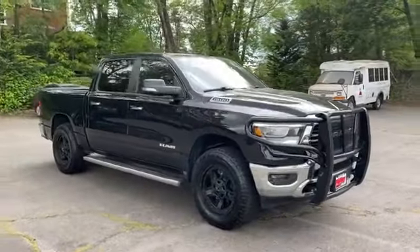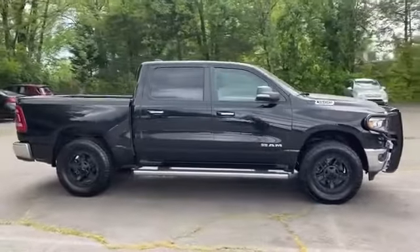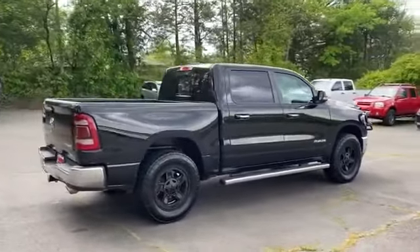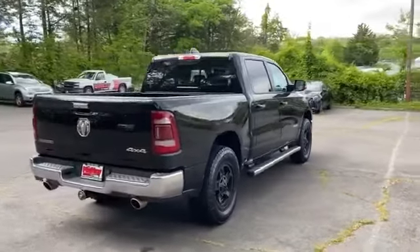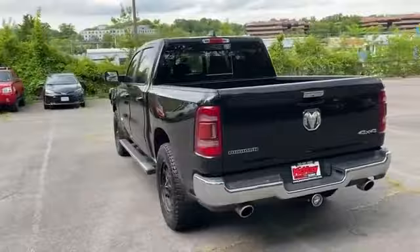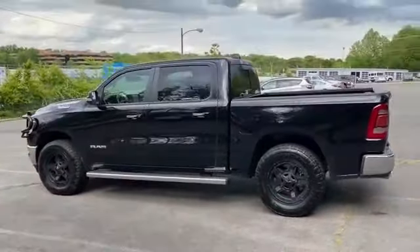2019 Ram 1500. This pickup truck offers two full rows of seating for premium comfort. You'll appreciate the high efficiency at a low price, as well as four-wheel drive, backup camera, tinted windows, pass-through rear seat, Bluetooth, brake assist, and keyless